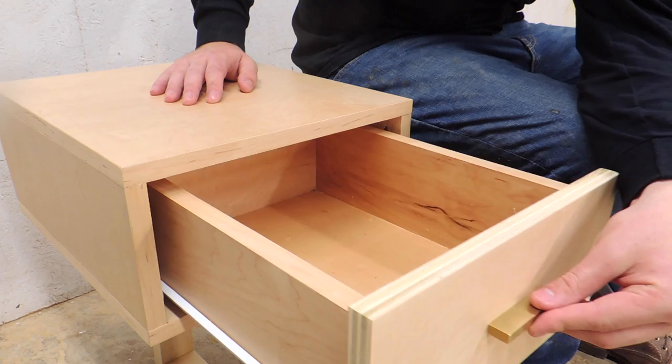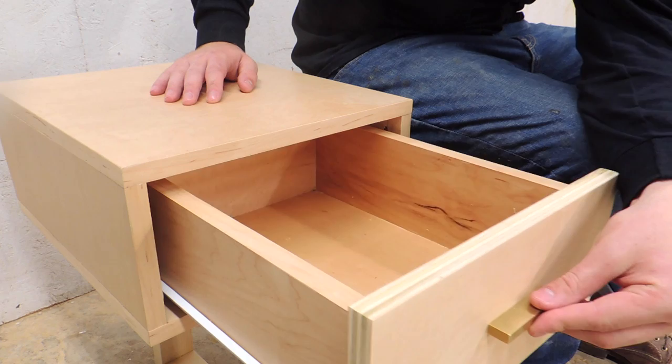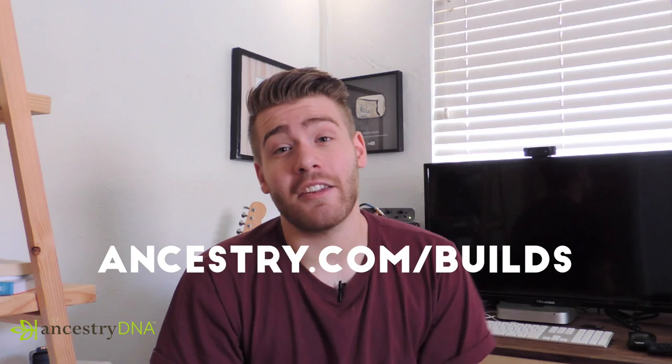And with that the bench is complete in all of its glory! I hope you all enjoyed this project — it was a ton of fun to design and build, working in all these inspiration pieces and styles while keeping the overall build very Modern Builds-esque. One more big thanks to AncestryDNA for allowing me to do the kit and get all the results. If you're interested in trying out an AncestryDNA kit, go to Ancestry.com/builds and get 10% off your purchase.